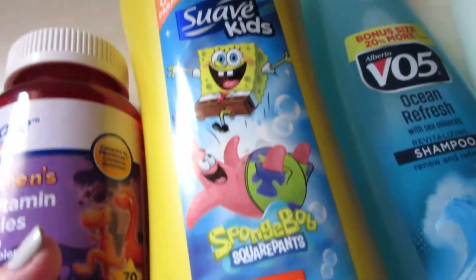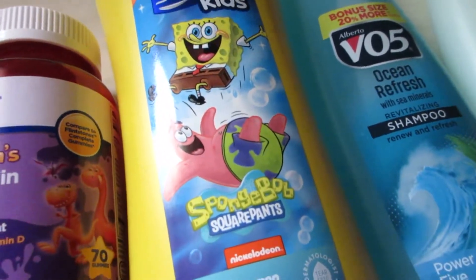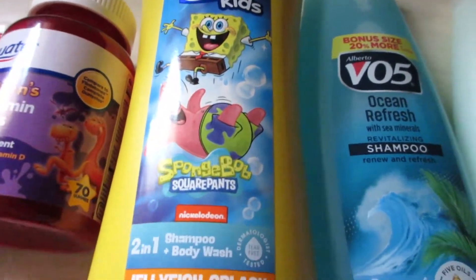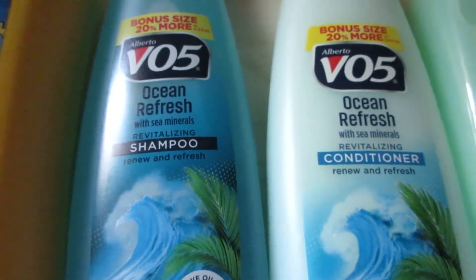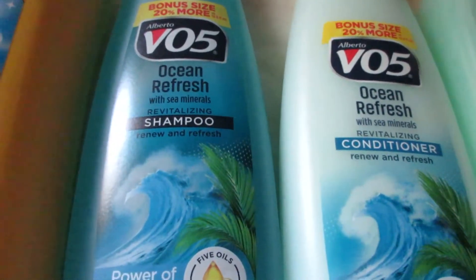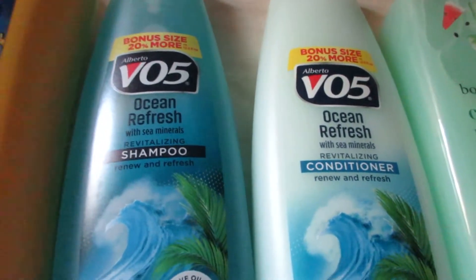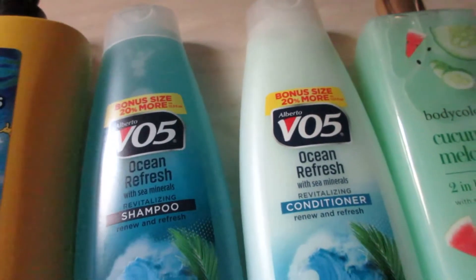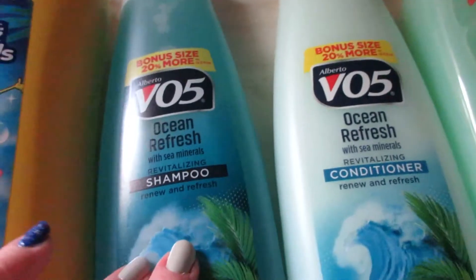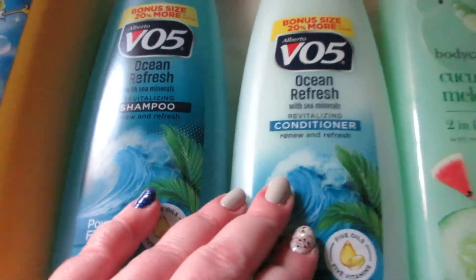I picked up one of these Colgate watermelon burst toothpaste, children's multivitamins, Suave Kids jellyfish splash — this actually smells so good, it comes in a giant pump bottle and Connor really loves this one right now, so he wanted it again. I also picked up some cheap VO5 ocean refresh shampoo and conditioner — it was actually the only scent available today, but it smells nice and fresh.